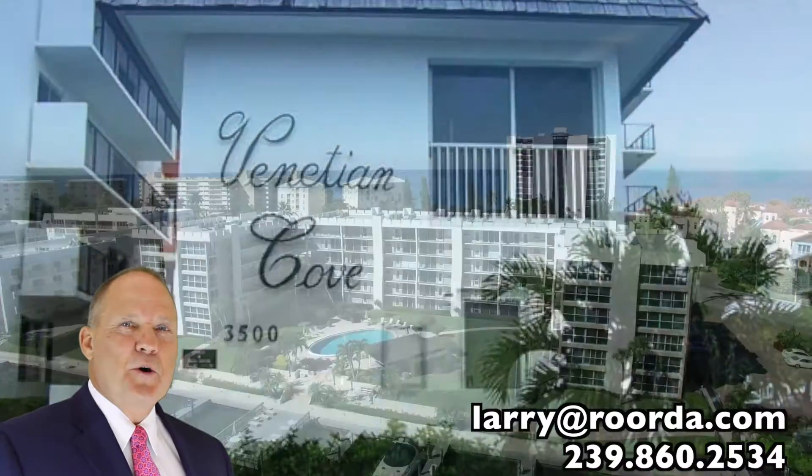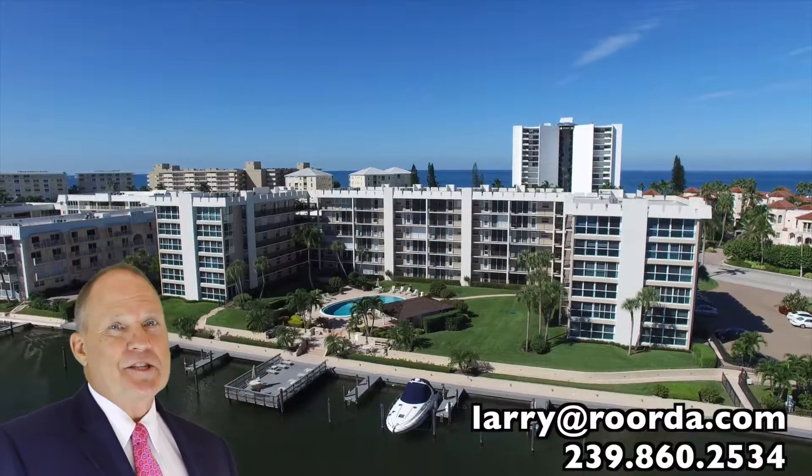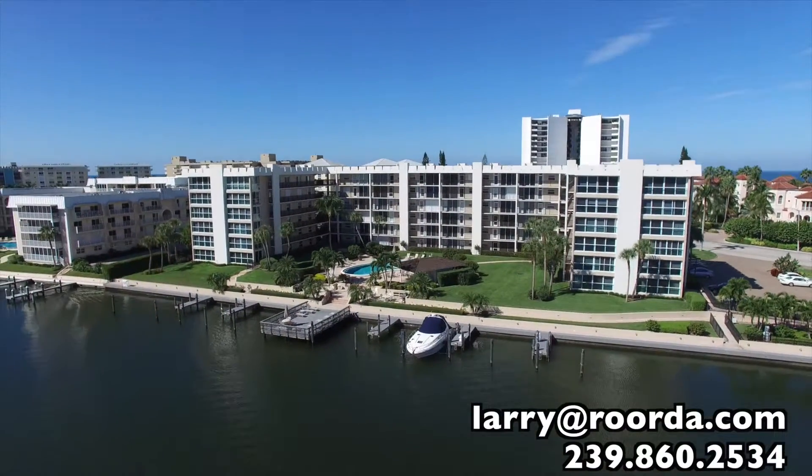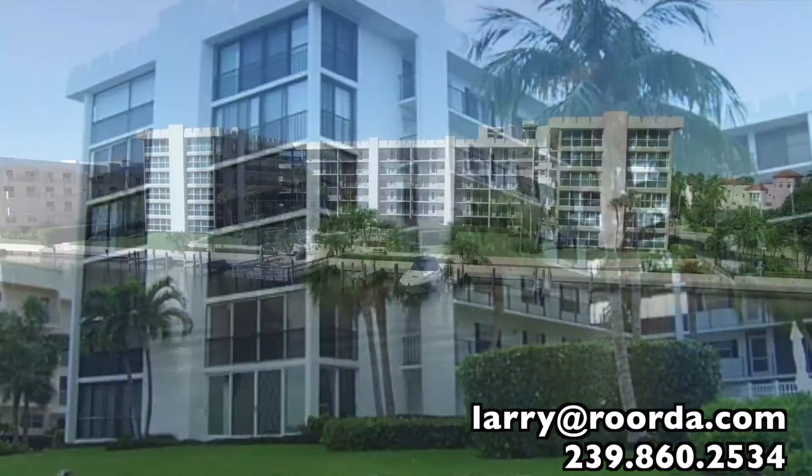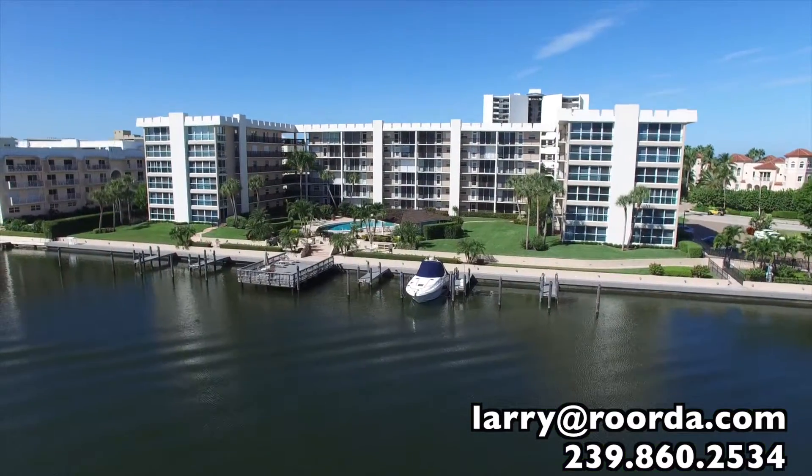Venetian Cove Club is the southernmost bayfront condominium complex in Park Shore. Built in 1977 with 60 units on six floors, you enjoy some of the best bay views in Park Shore.